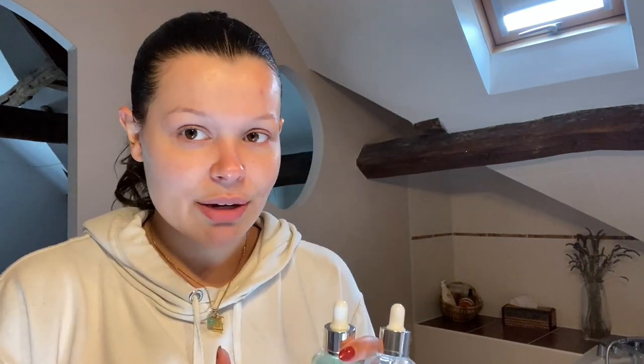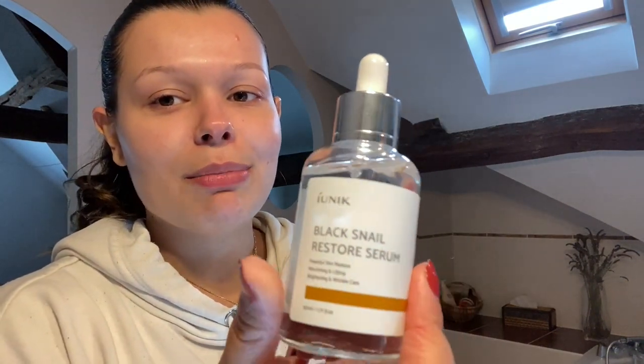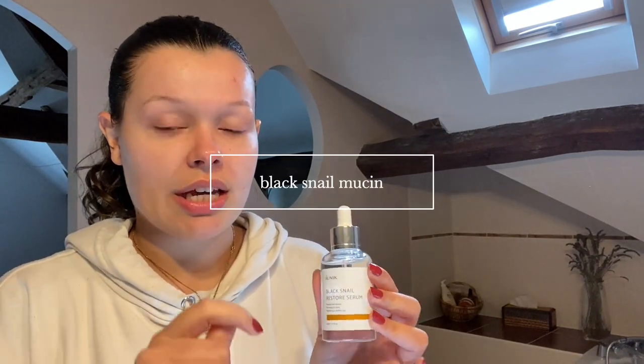I love how these serums come in glass packaging and they're jumbo size compared to other brands — very eco-friendly. Since it's my nighttime routine, I'm focusing more on hydration and almost like anti-aging, but I'm 22 so it would be ridiculous to say anti-aging — I'm just starting it young. I actually have some wrinkles already. I'm going to start with the Black Snail Restore Serum.